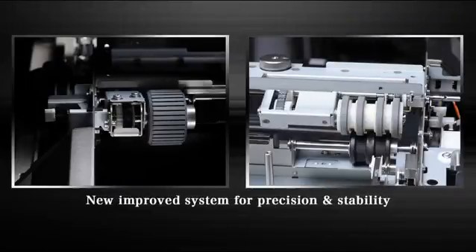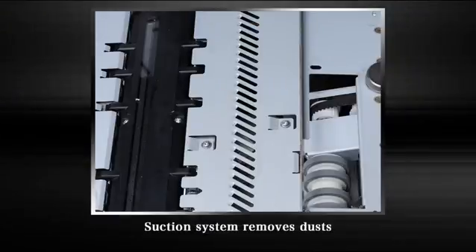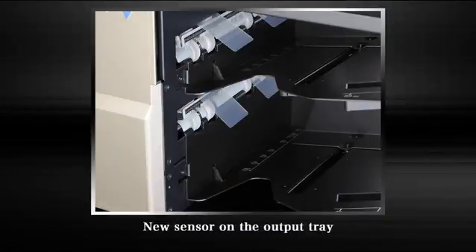Key features include advanced paper handling that leads to stable feeding, and a position sensor that constantly monitors high-speed feeding. A Sekonic-developed suction mechanism eliminates read error causes like dust and dirt, and a sensor prevents users from forgetting to remove processed OMR sheets.